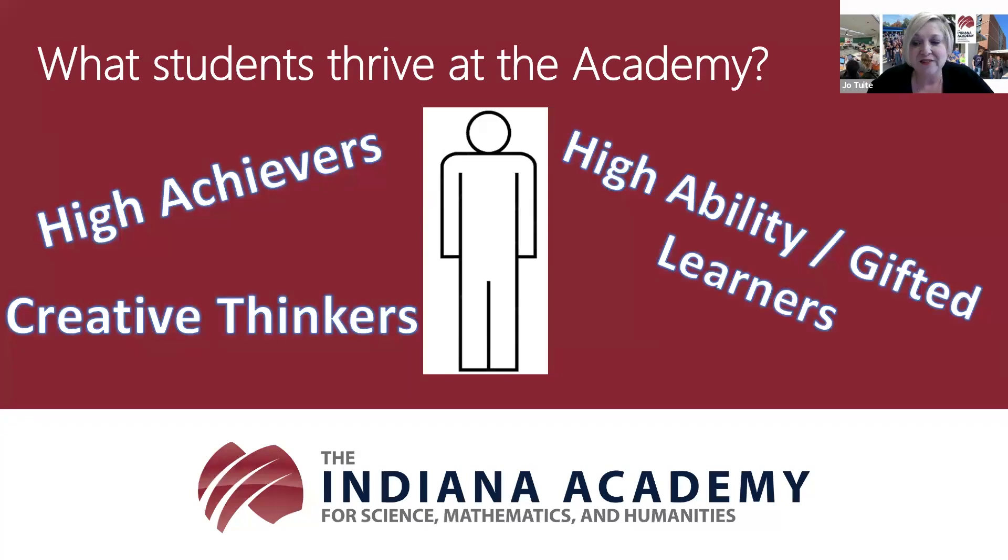Our creative thinkers may not be motivated by grades like our high achievers are. They are typically those students who ask all the what-if questions and seem to always be overflowing with ideas. These are often our students who can seem off-task or like they're daydreaming, or act as if they're in a world of their own.